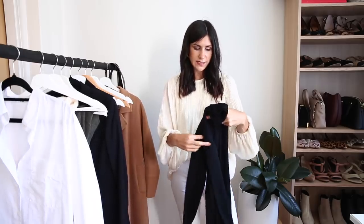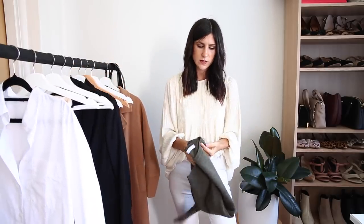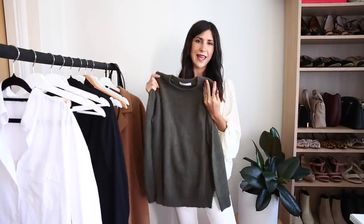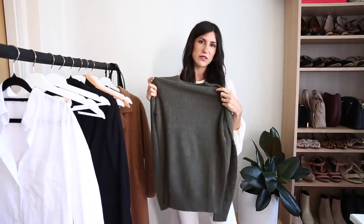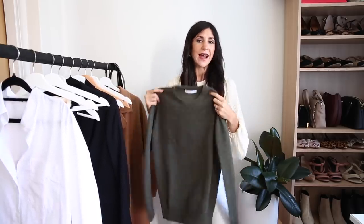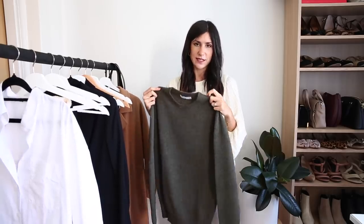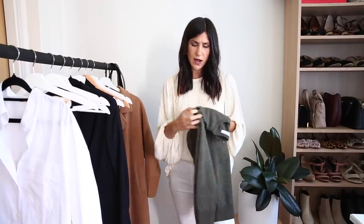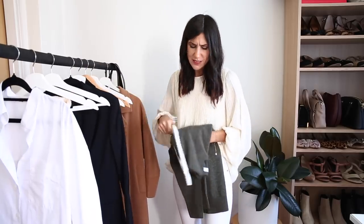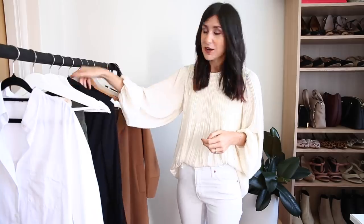It's perfect for throwing on underneath a dress. Then we have my final top, which is a cashmere crew neck sweater. This one is in a really beautiful olive color and it's actually a men's sweater — I got this from Grana in the extra small, so it's a little bit oversized on me. If you want a women's version, Everlane has a really similar one which I'll link in the description. A crew neck is a great basic to have, particularly if you're narrowing down your wardrobe or traveling somewhere cold.